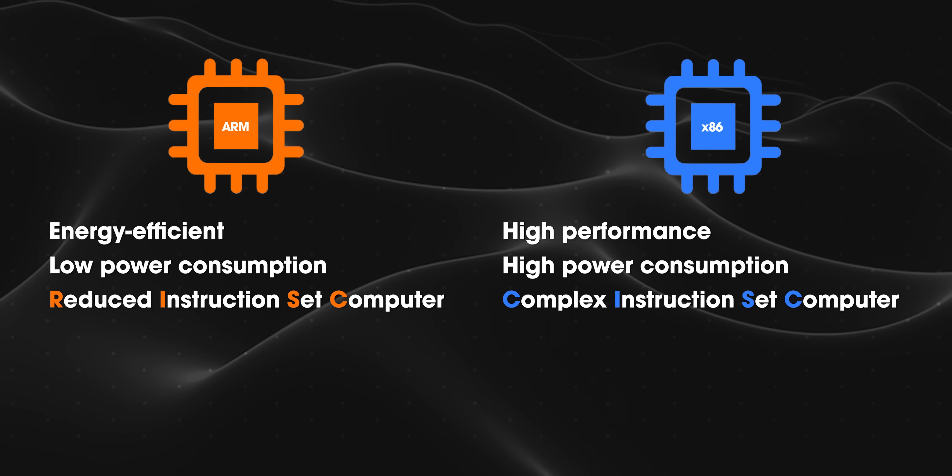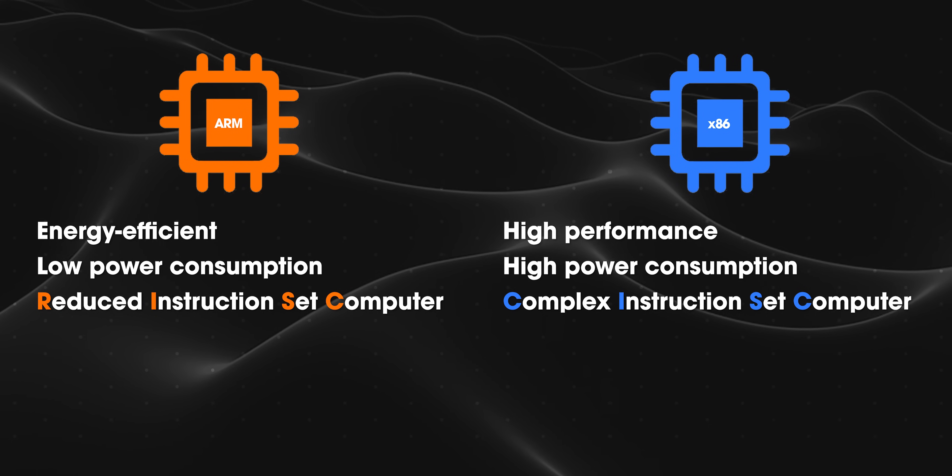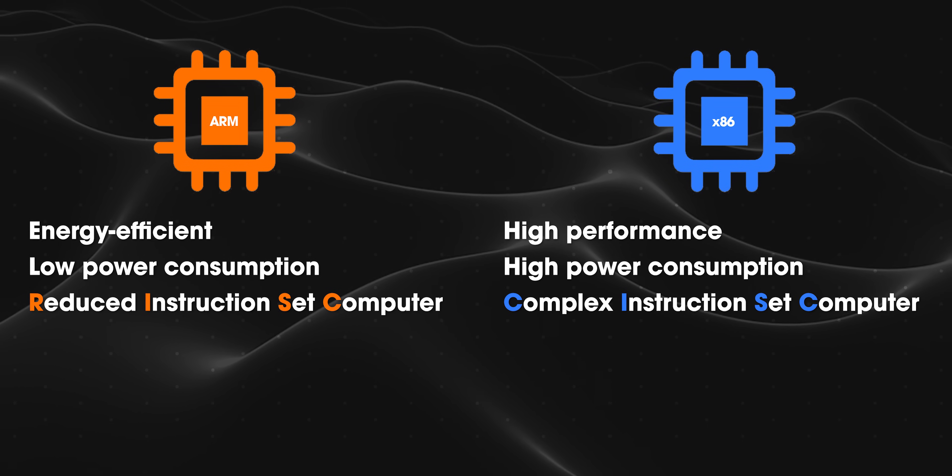ARM chips have always been superior in terms of power efficiency when compared to x86 chips. Features like all-day battery life and some chips having 5G built into them are all advantages ARM has over x86 chips.